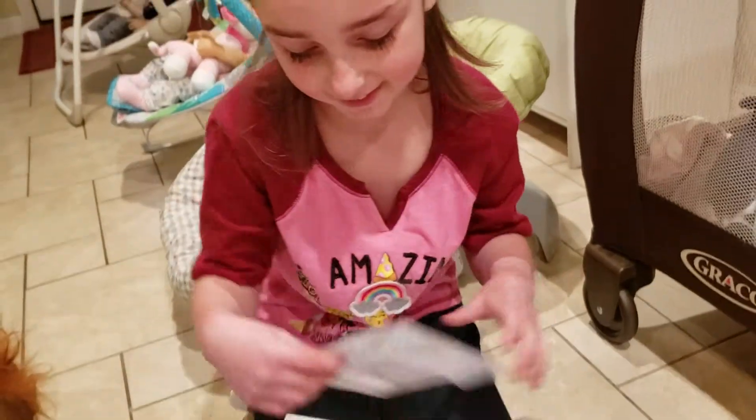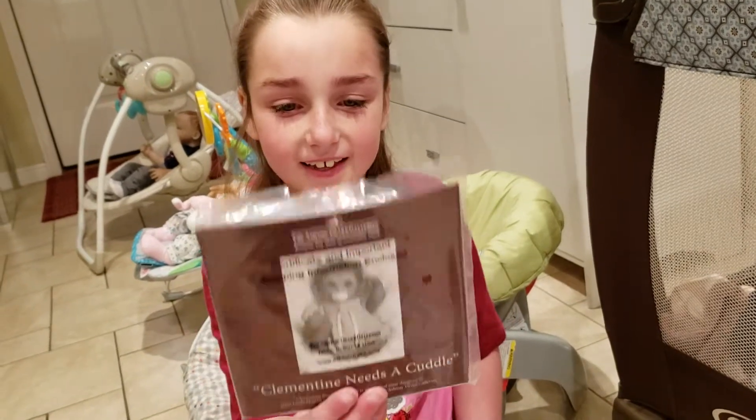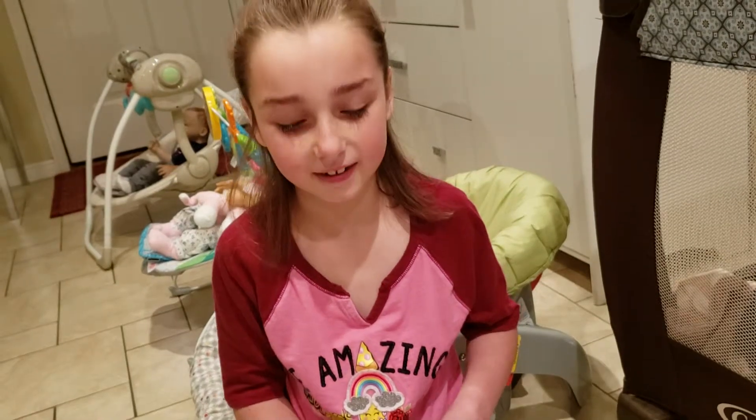What is it, Macy? It's the baby monkey. What's her name? Clementine needs a cuddle.